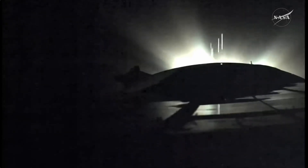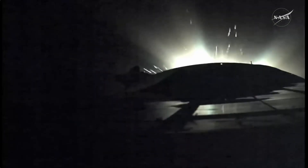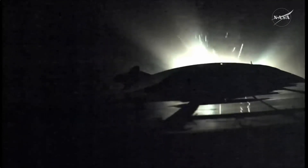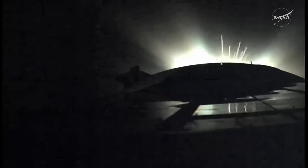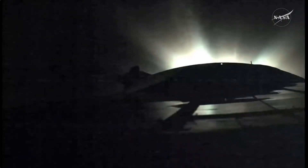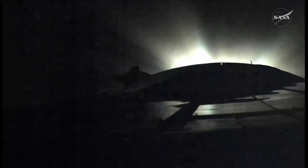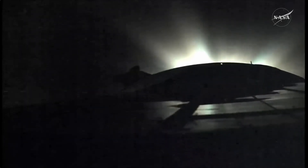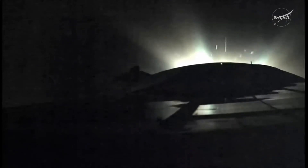Eight minutes ten seconds into the flight. We're about 40 seconds away from third stage shutdown and spacecraft separation. Eight and a half minutes into the flight, so far so good for the Soyuz booster. We are standing by for third stage shutdown and spacecraft separation. And third stage shutdown now confirmed. And third stage separation.